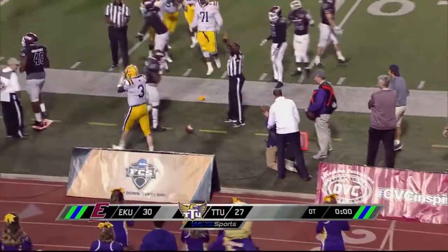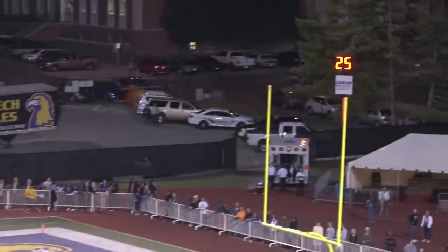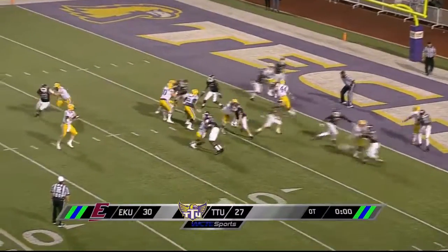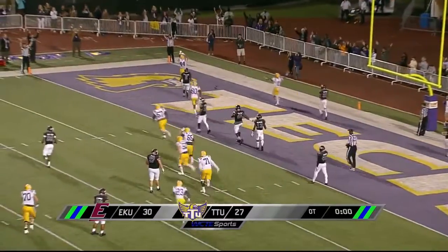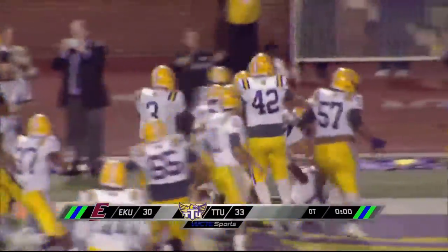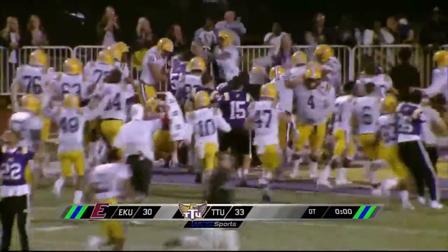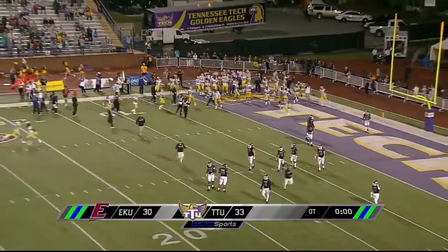A late hit, obviously, on Eastern Kentucky. Bird — here's a blindside, you've got to watch that. Here's a man open — touchdown Golden Eagles! That's the win! Ball game! Tonight, Tennessee Tech comes away with a big upset over Eastern Kentucky. Your final: Tennessee Tech 33, Eastern Kentucky 30.